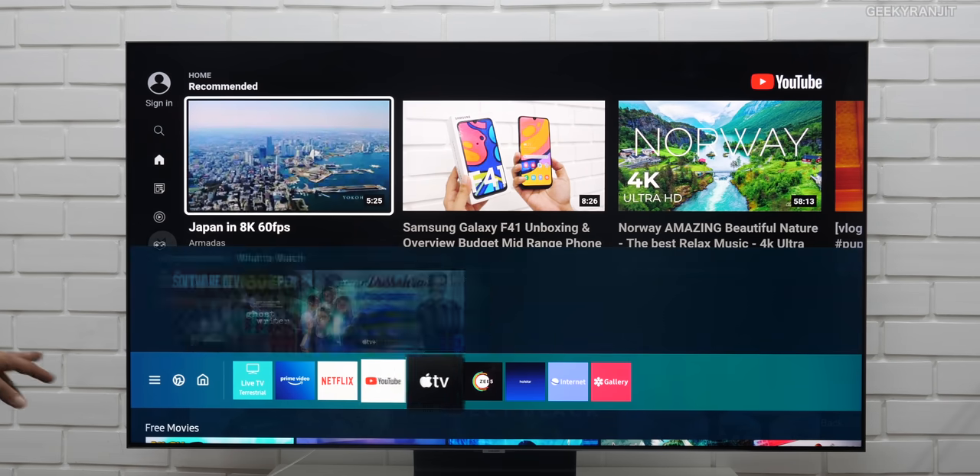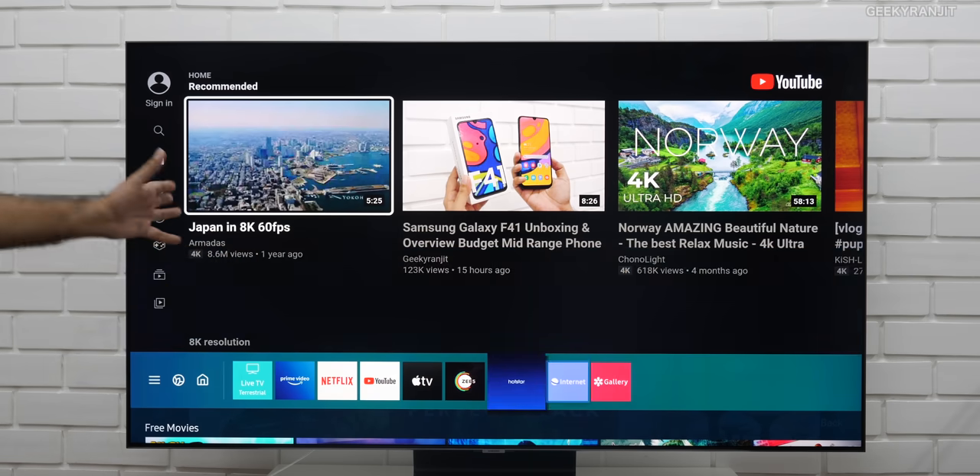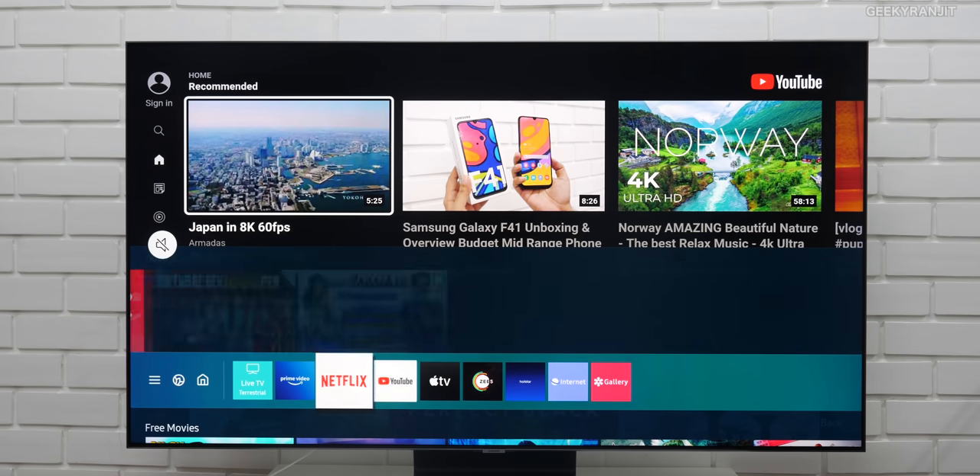Moving to the navigation, as you can see I've installed the popular apps: Amazon Prime, Netflix, YouTube, Apple TV, Z5, Hotstar, etc. Let's just switch to Netflix.